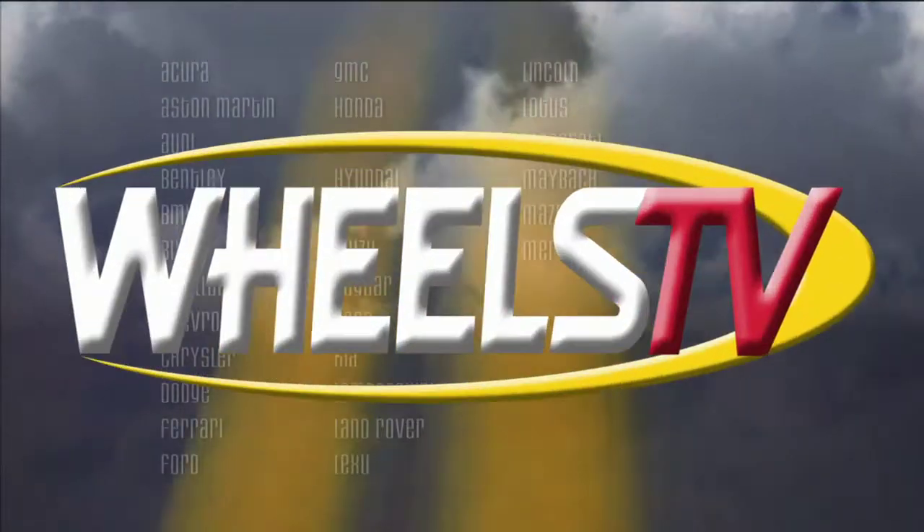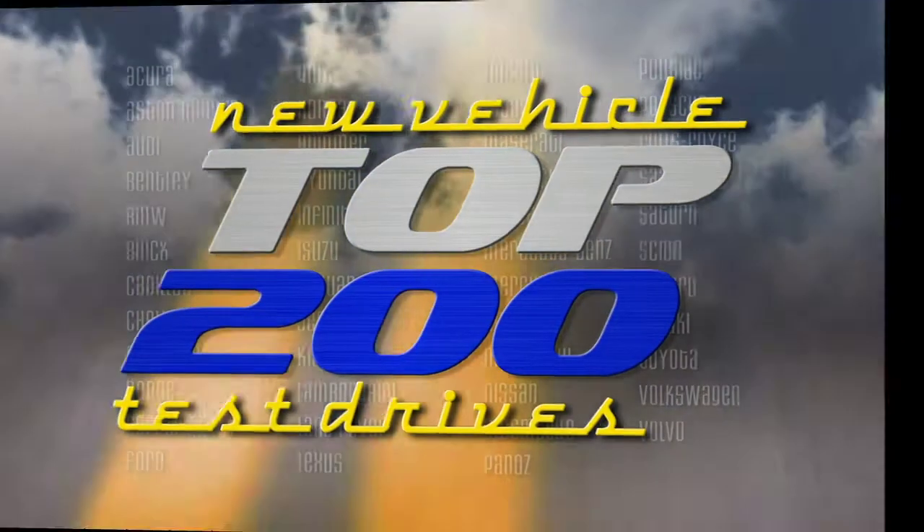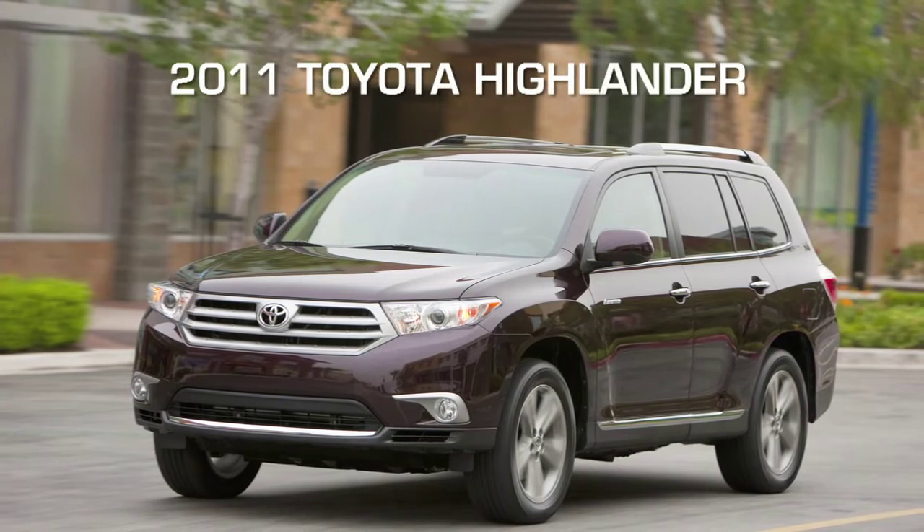You're watching a Wheels TV Top 200 video test drive on the 2011 Toyota Highlander.